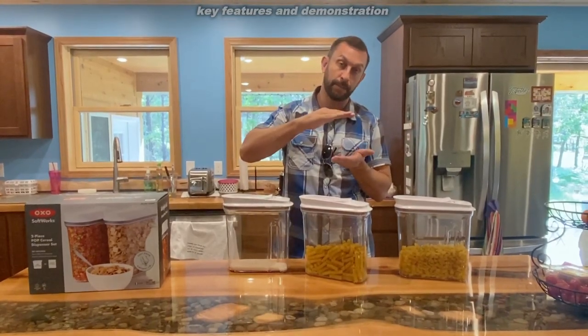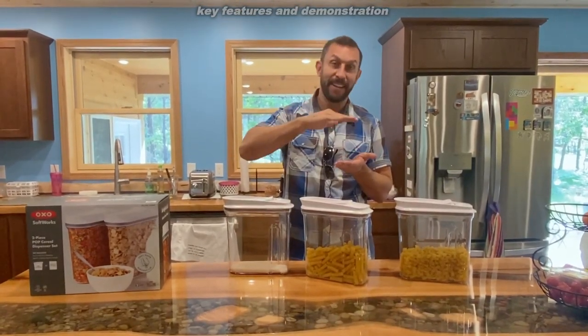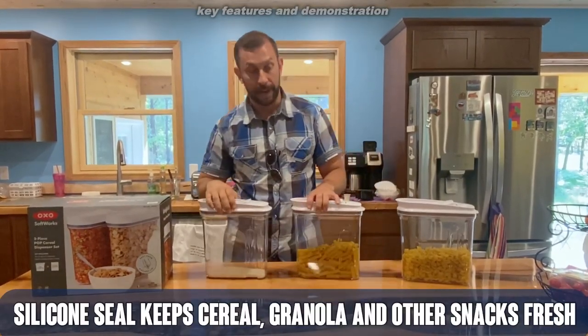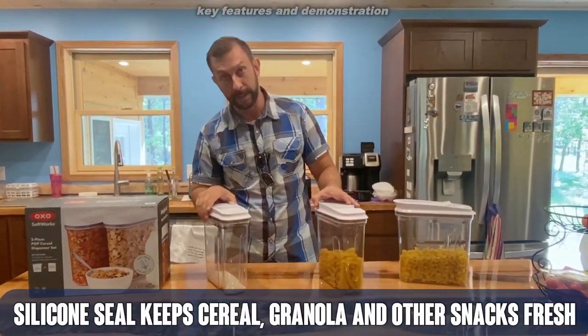They've got mini, which is real short, then short, medium, and kind of tall or large. They've got a variety of sizes, and you can see these are absolutely fantastic.